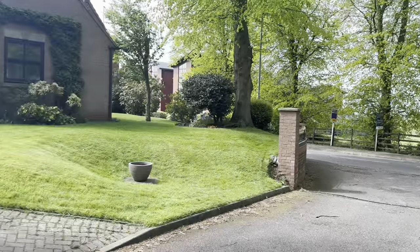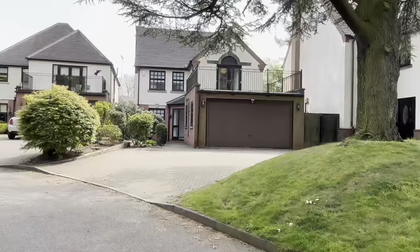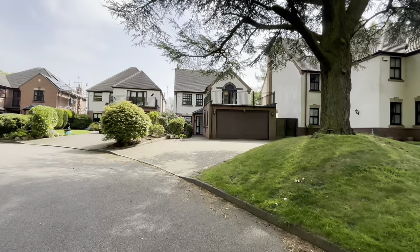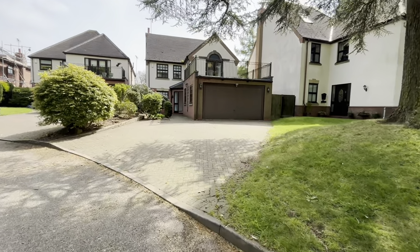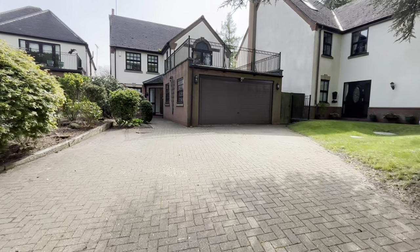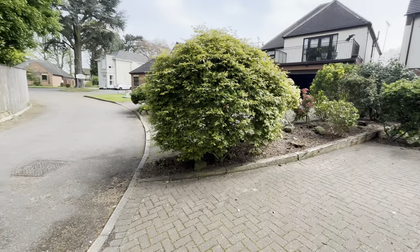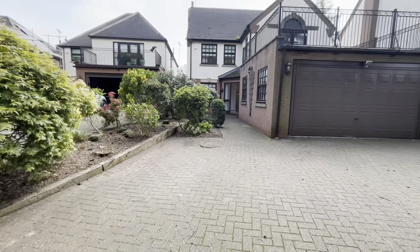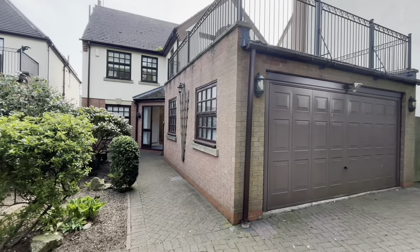Today we are over on the fabulous Stanley Gardens to show you this beautiful detached four-bedroomed house with a double garage and parking to the front for at least three vehicles, located in the centre of the National Forest. As you can see, lovely quiet location with its own large balcony to the front.